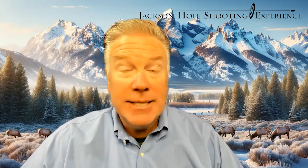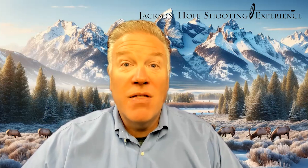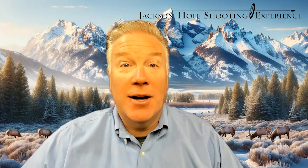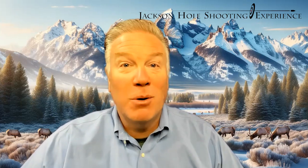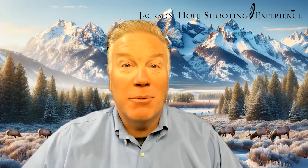Those are the basics about what our class is about. If you have questions, please send an email — we're happy to answer. There are links below for where you can register, and we look forward to seeing you at one of our two-hour concealed carry classes at the range.